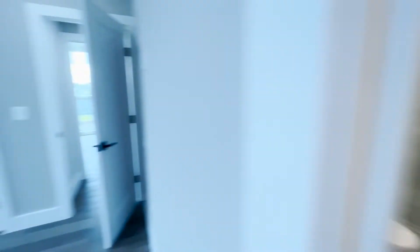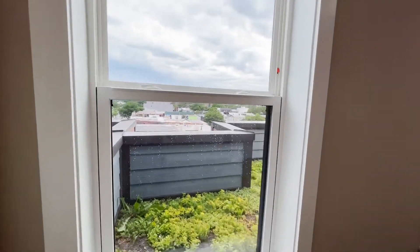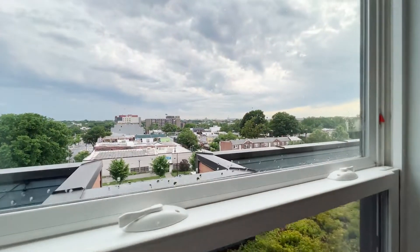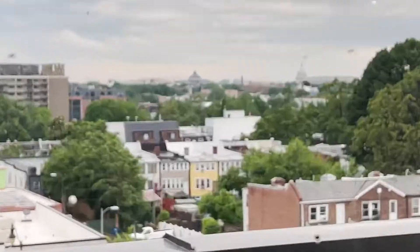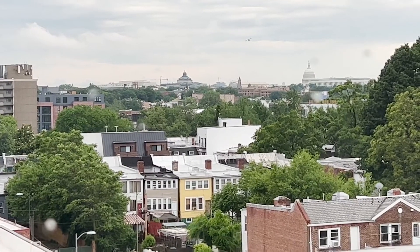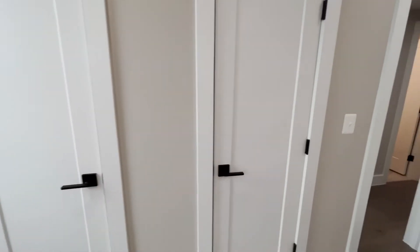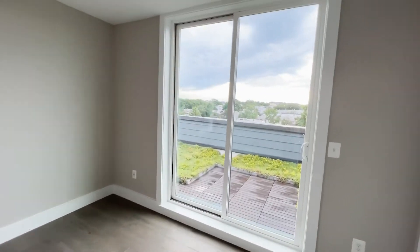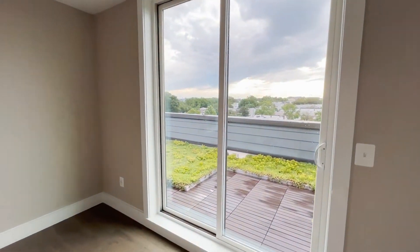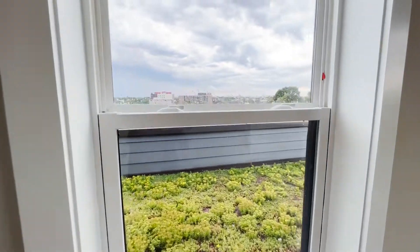The best part is that this condo has two bedrooms and both bedrooms have this amazing view of the Capitol. This bedroom has two closets, floor-to-ceiling windows, and another window here. Both bedrooms have the view of the Capitol.